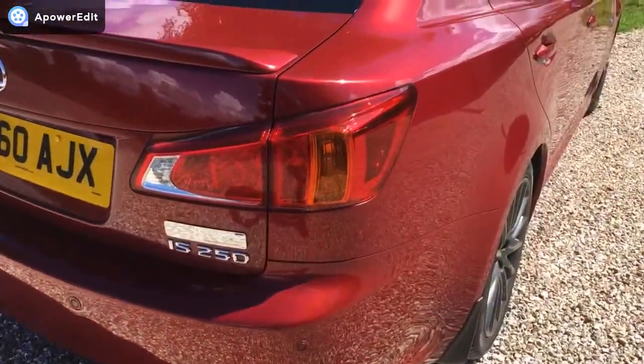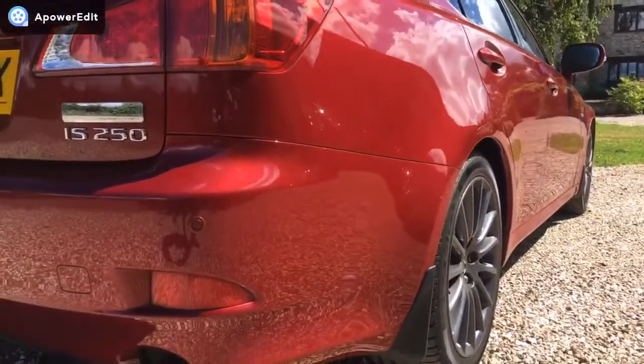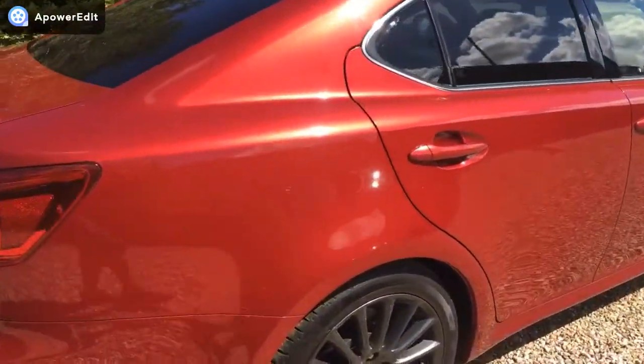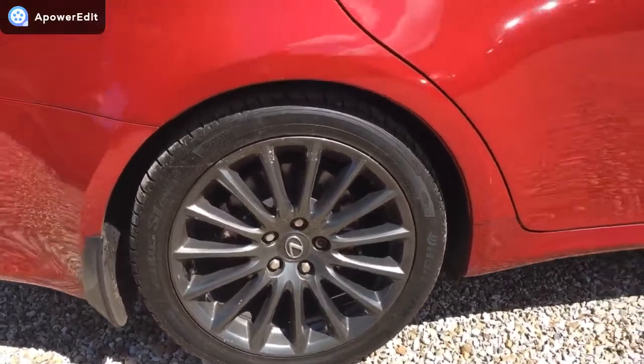Off side of the vehicle — the driver's side — is just mirror smooth and absolutely beautiful. The off side rear alloy is in absolutely perfect condition.